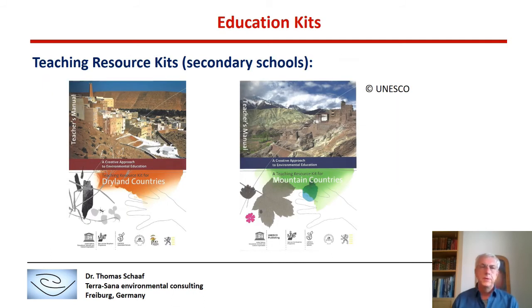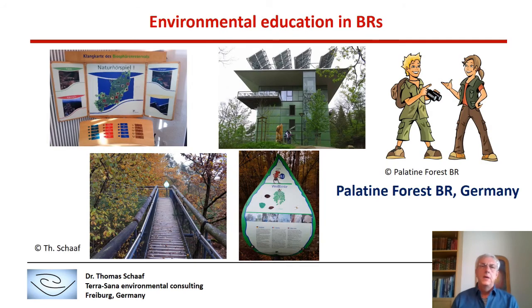Another project involved developing teaching resource kits for secondary schools — one on mountains and another for dryland countries, the two thematic themes for which I was responsible at UNESCO. These kits were distributed through UNESCO national commissions and used in schools near or within Biosphere Reserves.